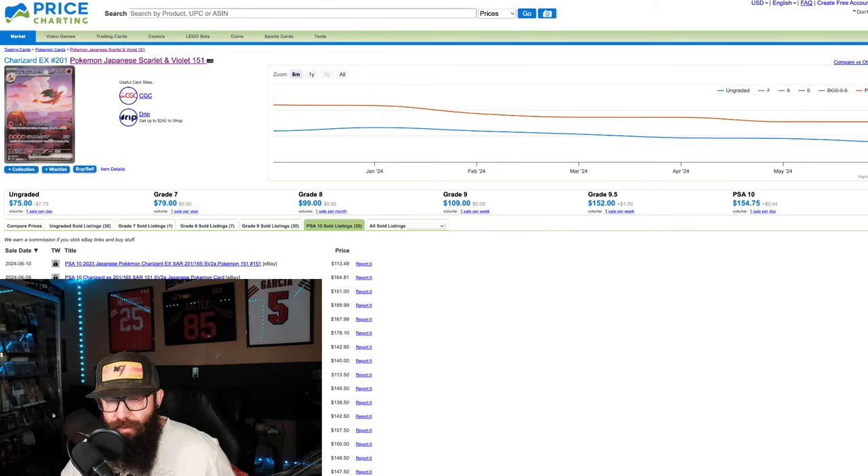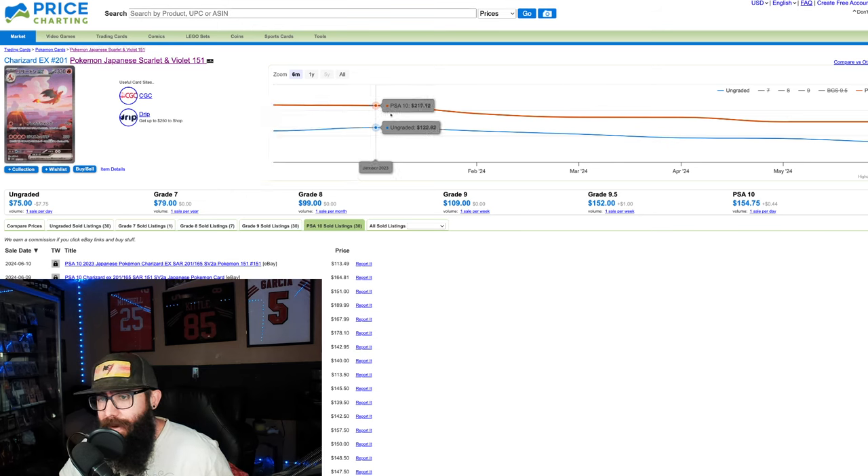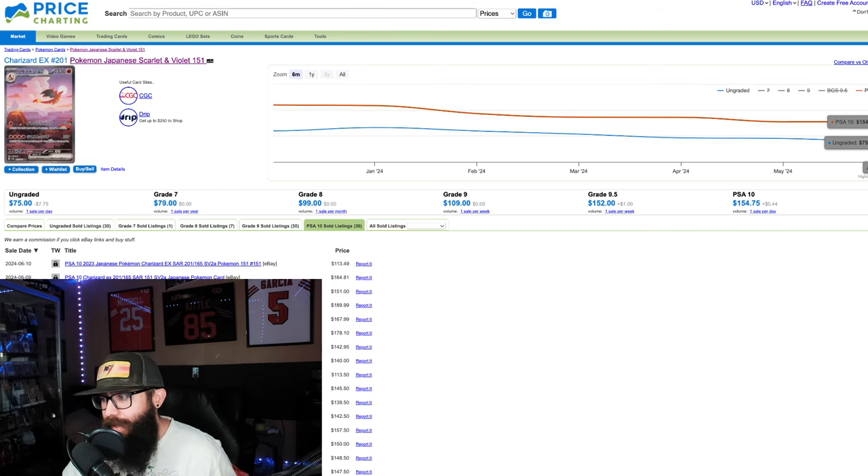Let's jump into the singles real quick, because I find it interesting what the reprint has been doing to the singles market. The Japanese Charizard — ungraded was $120 in December and PSA 10 was around $220. Fast forward to now, the raw copy has dropped below $100 at $175, wait — it's $175 for a raw copy and only $154 for a PSA 10. So this is really great for collectors. These prices are going to continue to nosedive because there are so many more cards out there. Bad for investors currently, but great for collectors.